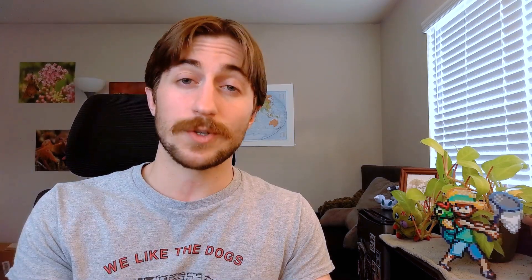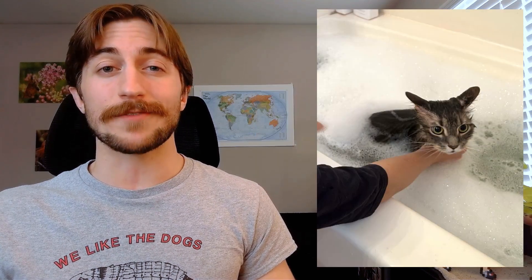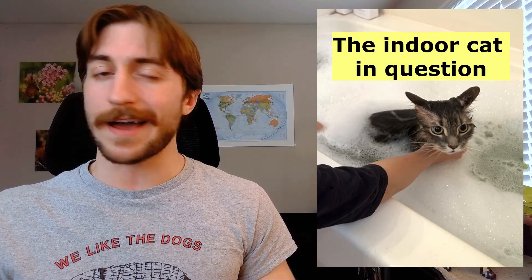This is normally the part of the episode where we talk about how to conserve the insect. Please do not worry about flea conservation. Instead, let's talk about how you can avoid fleas. Please get your pets on a flea treatment — don't give them more than directed, as that's not going to give them extra defense, but be consistent. Even if you have an indoor cat and you think you don't need to worry about it, you do. I personally have helped give an indoor cat a flea bath, and they were not happy about it.